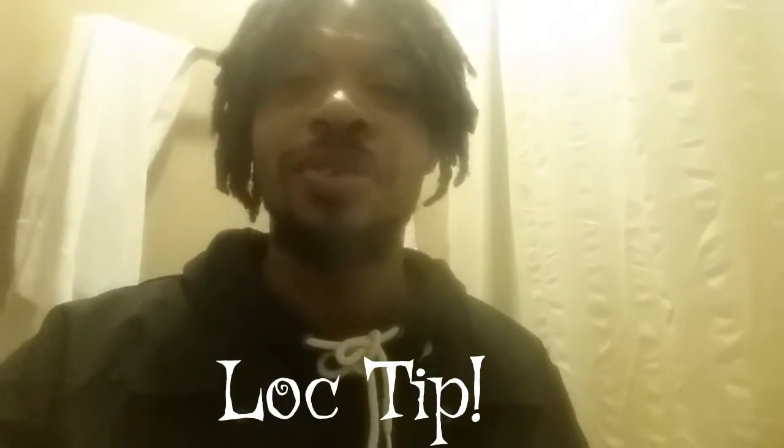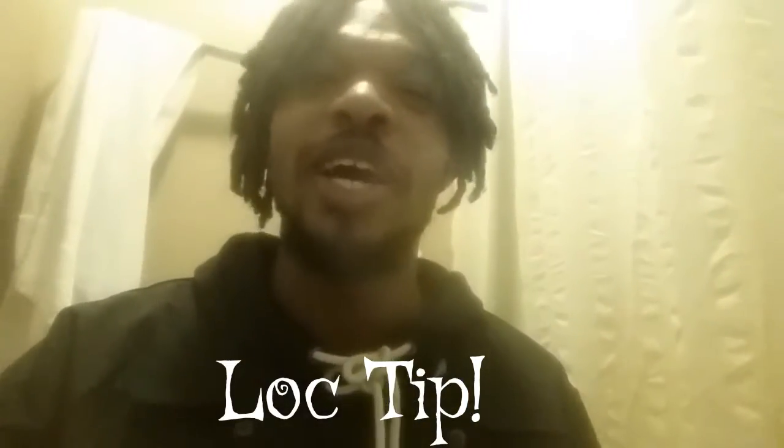What is going on, it's your boy Lasson back at you guys with another video. This is another loc tip video on how to promote hair growth with a scalp massage.